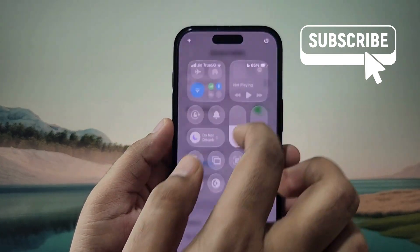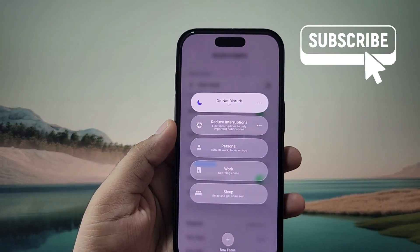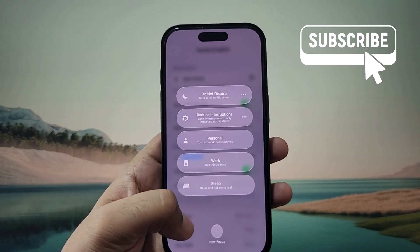If it's not, open the Control Center and make sure you have not enabled Do Not Disturb or any other Focus Mode on your iPhone, as it can stop your iPhone from ringing for calls and notifications.